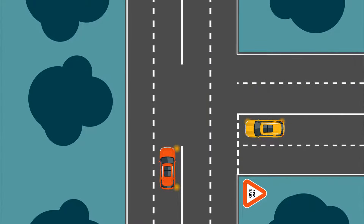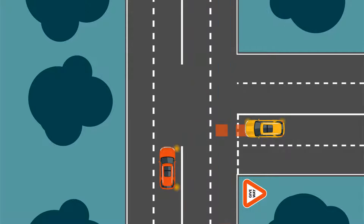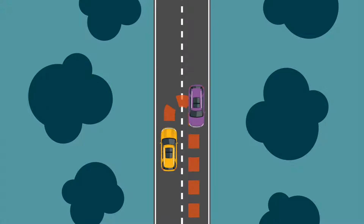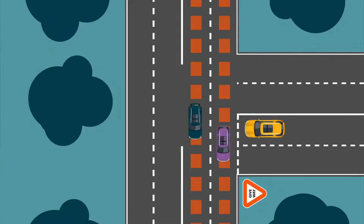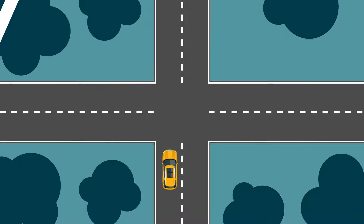At a give way sign, always give way to other traffic and only continue driving after you have checked it is safe to do so. But there are other times you'll need to give way: at a stop sign, when you're doing a U-turn, when you're turning right across the path of oncoming traffic at a T-intersection, when you're moving onto a road from a driveway, land next to a road or the side of the road, or when you're at a crossroads and there are vehicles to your right.